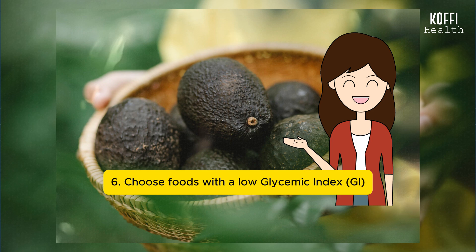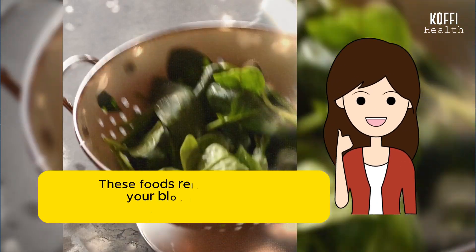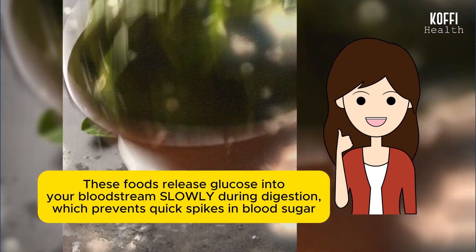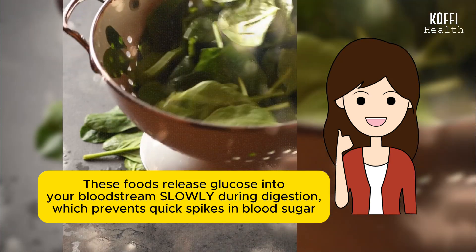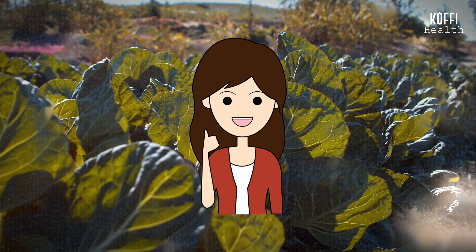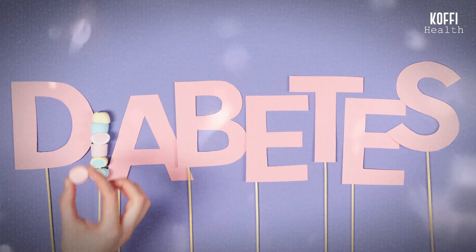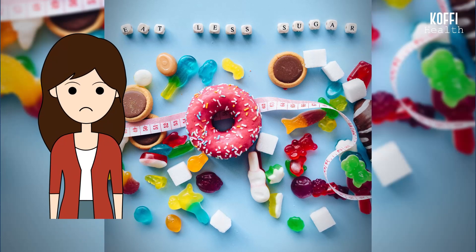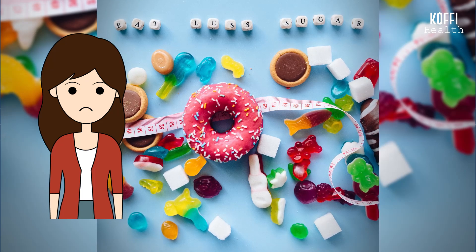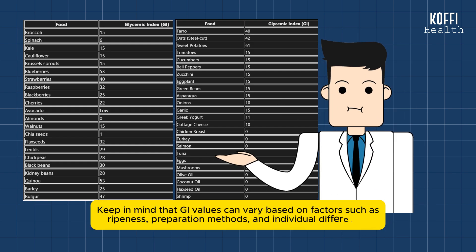Number 6: Choose foods with a low glycemic index. Picking foods with a low glycemic index is good for keeping your blood sugar levels steady. These foods release glucose into your bloodstream slowly during digestion, which prevents quick spikes in blood sugar. This gives you a steady and lasting supply of energy, and your body can use the sugar more efficiently. Choosing whole and less processed low GI foods is not only good for your overall health, but also helps in keeping your blood sugar stable, which is especially important if you have diabetes. Here's a list of foods with their estimated glycemic index per 100 grams. Keep in mind that GI values can vary based on factors such as ripeness, preparation methods, and individual differences. The values provided are general estimates.